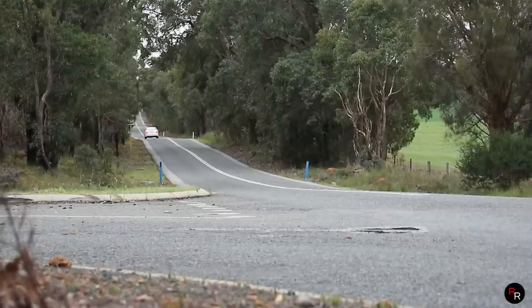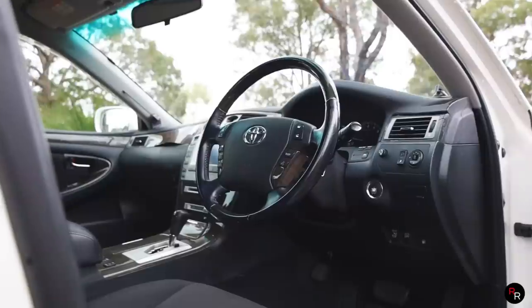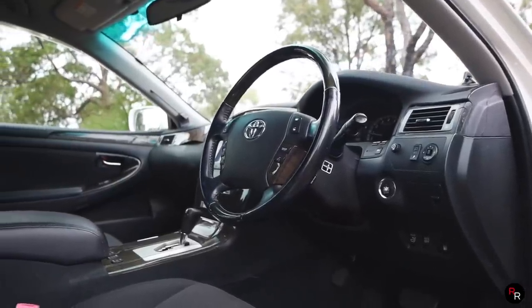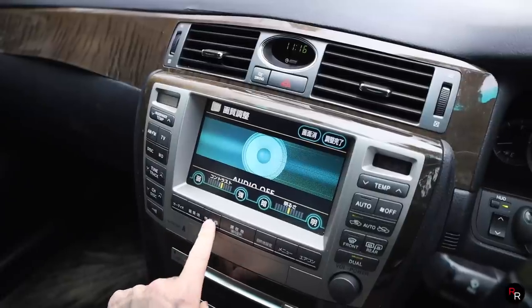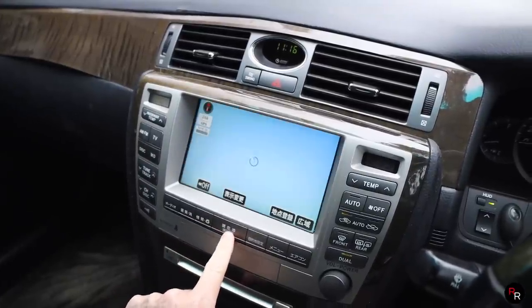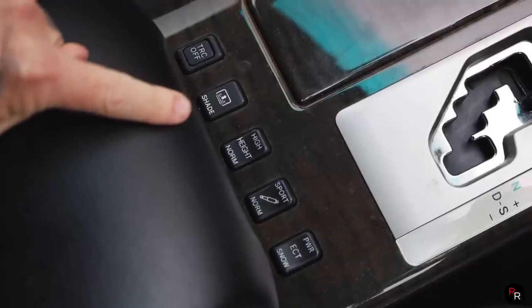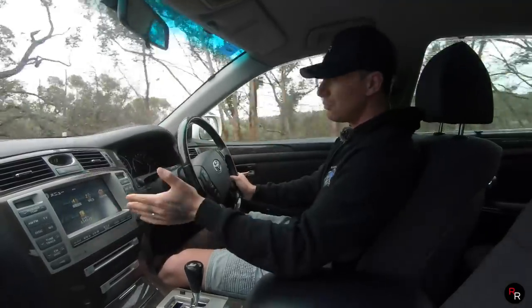I absolutely am in love with this thing, and the fact these are so cheap and affordable, it's a win-win. This car has great features — it's got a heads-up display, push-button start, keyless entry, folding mirrors, and electric seat controls. The infotainment system is a lot of it in Japanese so you can't use much of it now, but if you knew Japanese or got it converted, it's still pretty nice.